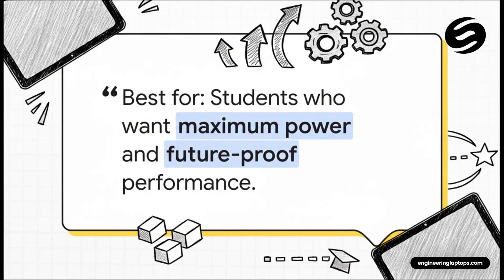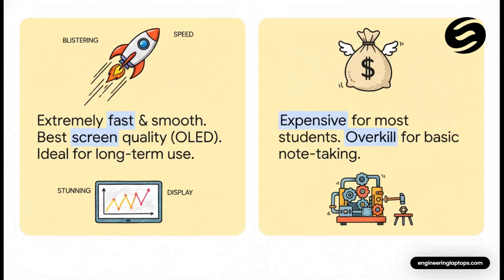The iPad Pro is for the student who wants zero compromises. We're talking desktop-level performance packed into a tablet. It's for someone who wants a device that's not just for now, but is completely future-proof, lasting you all the way through your degree and beyond. On one hand, you get insane speed and that gorgeous OLED screen, which is just incredible for technical drawings. But on the other hand, that power comes with a pretty hefty price tag. For a lot of students, it might be like buying a sports car just to drive to the grocery store — a bit overkill if all you're doing is taking notes.